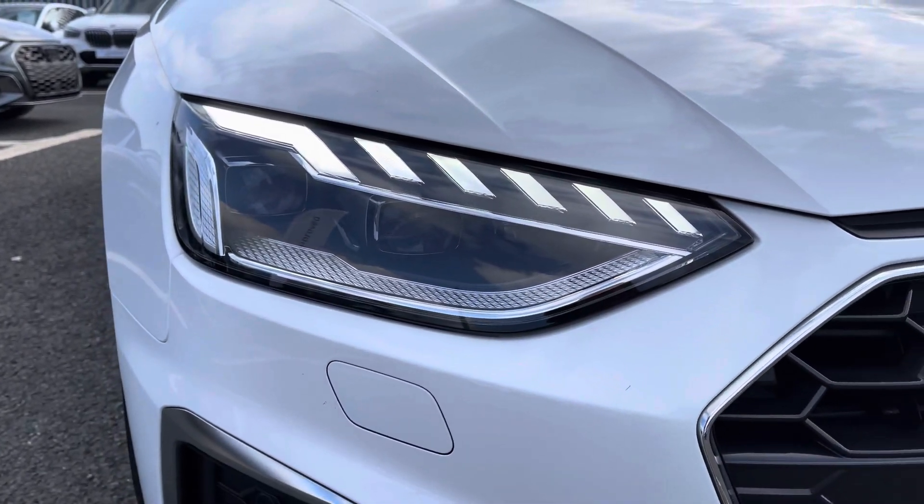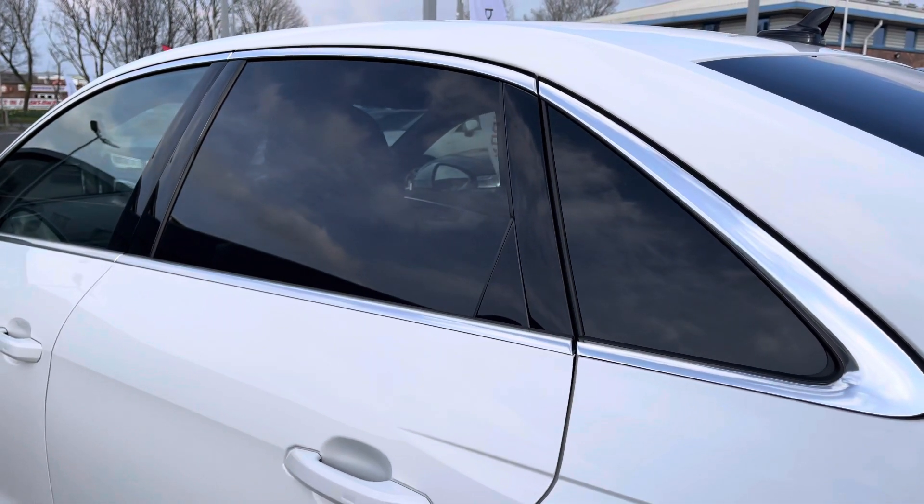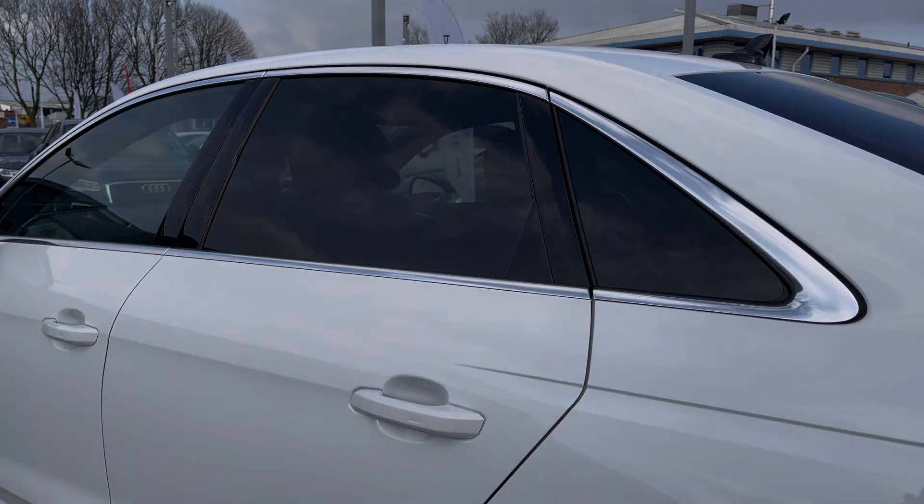To the front of the vehicle you have the Matrix LED headlights using the latest technology to illuminate the road, and taking a look at the side profile you've got privacy glass to the rear contrasted nicely with the silver window surrounds.